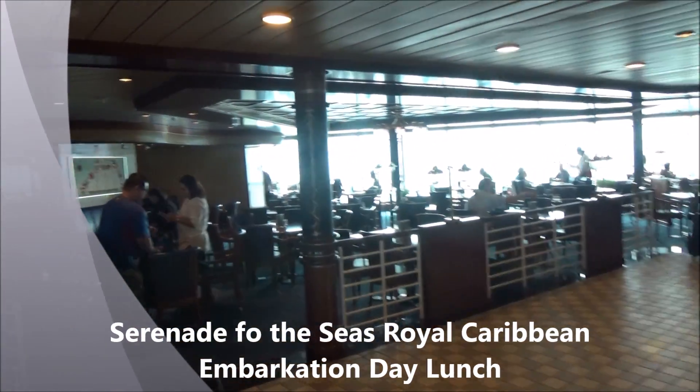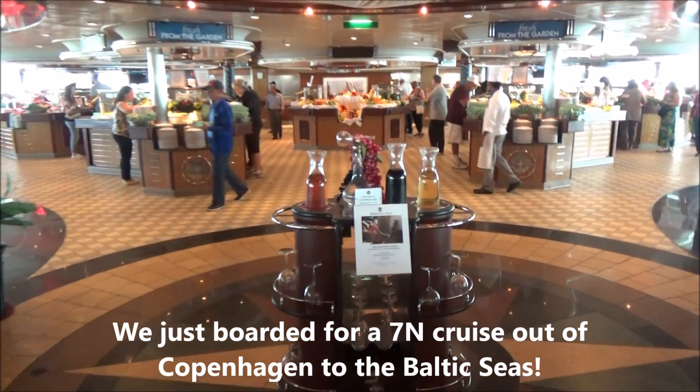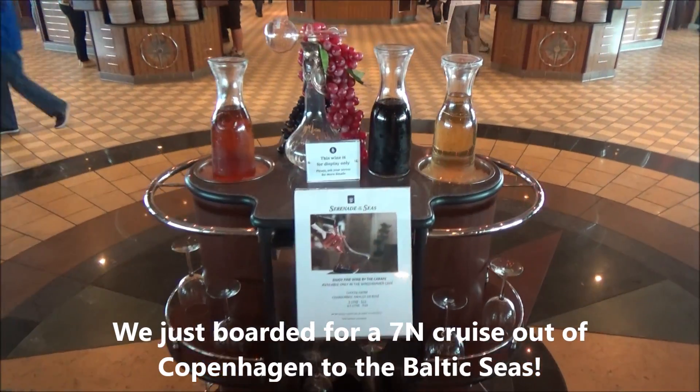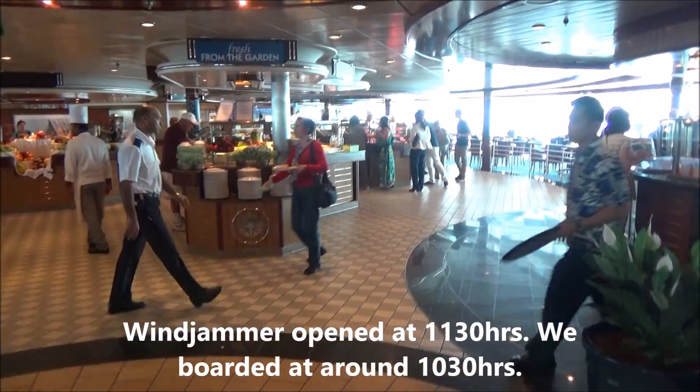Good morning! We just boarded the beautiful Serenade of the Seas and I'm at the Windjammer for lunch. The Windjammer just opened at 11:30. I want to check out what they have — drinks are over there.